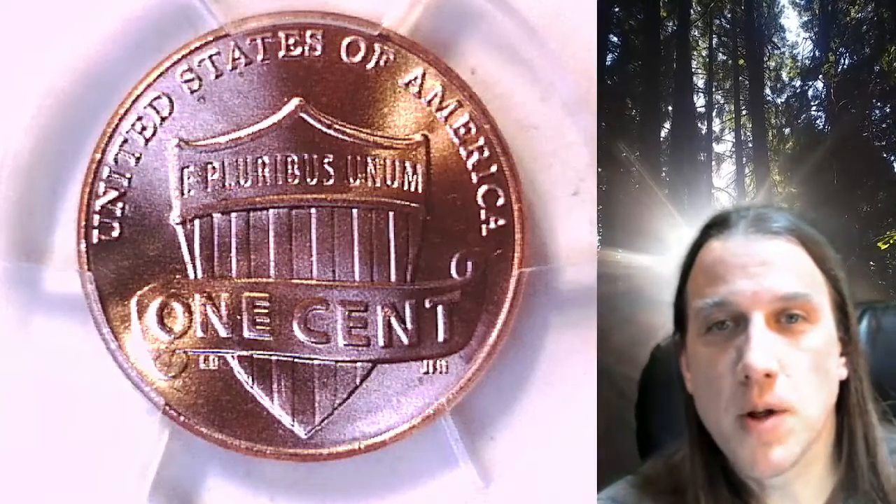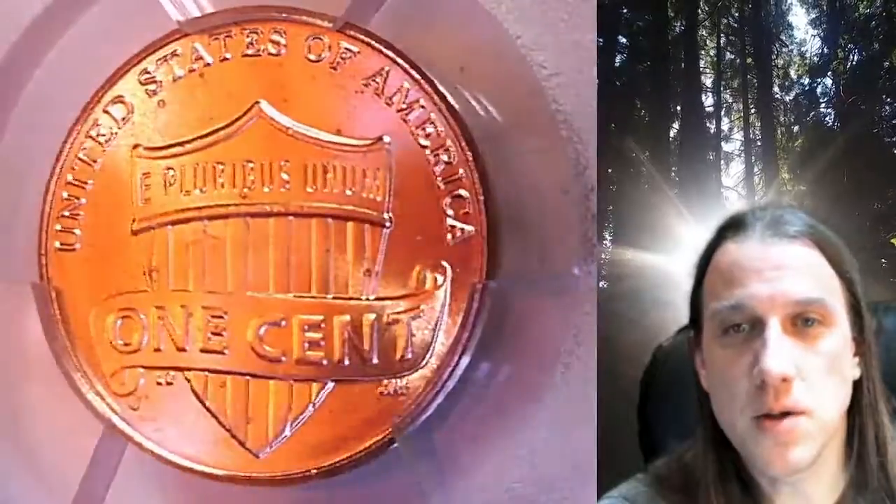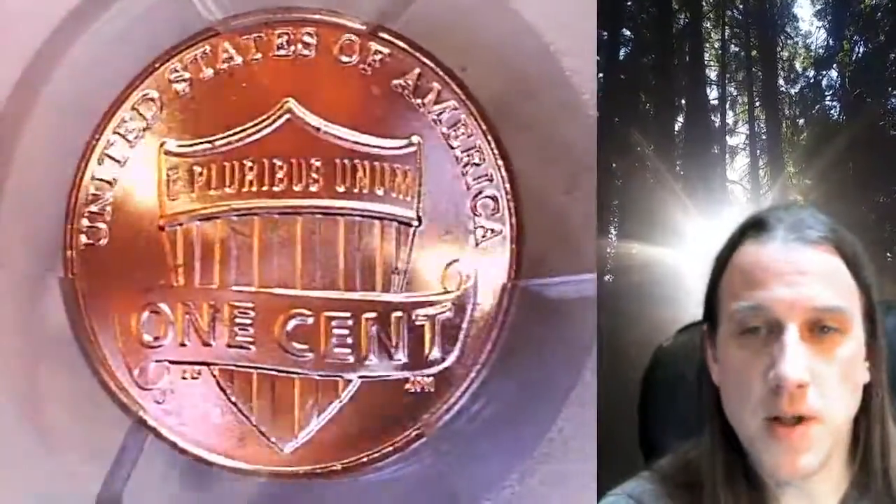Welcome to Time Traveler's Coin Exchange. The next coin we're going to take a look at is a 2022 Lincoln Shield cent. This is a business strike coin from the Denver Mint. It has been graded by PCGS and they graded it Mint State 66 Red.